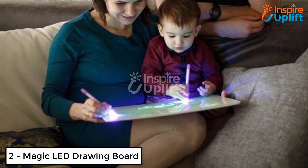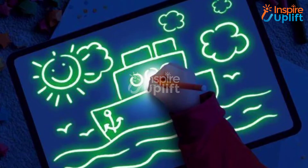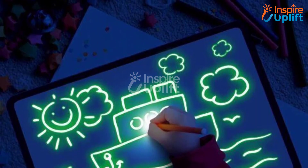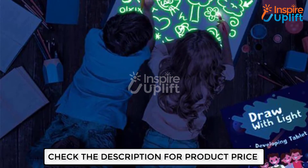At number 2 we have Magic LED Drawing Board. Some kids are born with artistic hands and imaginations. Allow your little one to draw anything that comes to their mind using these drawing boards. No doubt, the more opportunities they get, the more it would refine their skills.